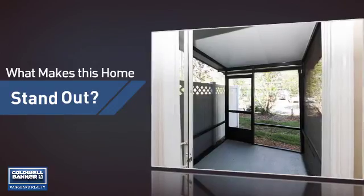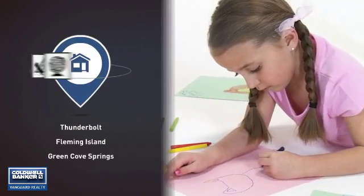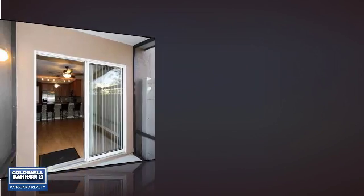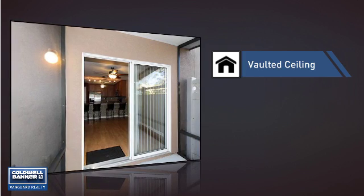But let's talk about what really makes this home stand out. Parents will be happy to know that it's located near several schools. This home also features some other great amenities, like a vaulted ceiling for an elegant look that gives you a feeling of greater space.